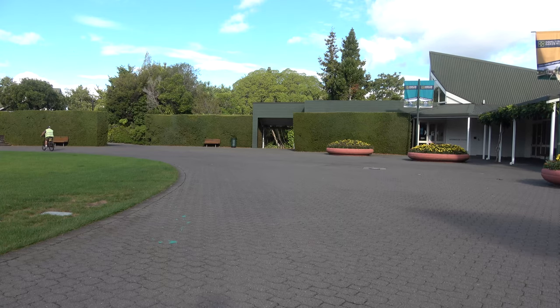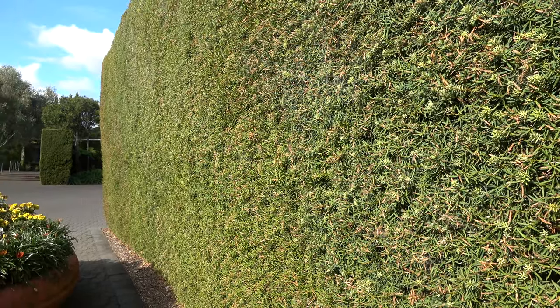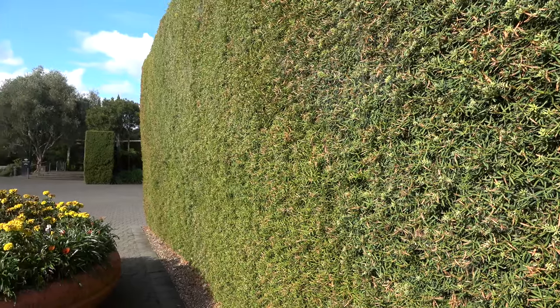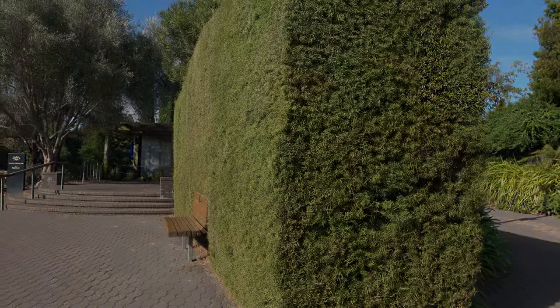Tōtara can be trimmed to form a hedge along with other shapes in a horticultural setting. Their natural form of course is an emergent tree set high in the forest, up to 40 metres high.